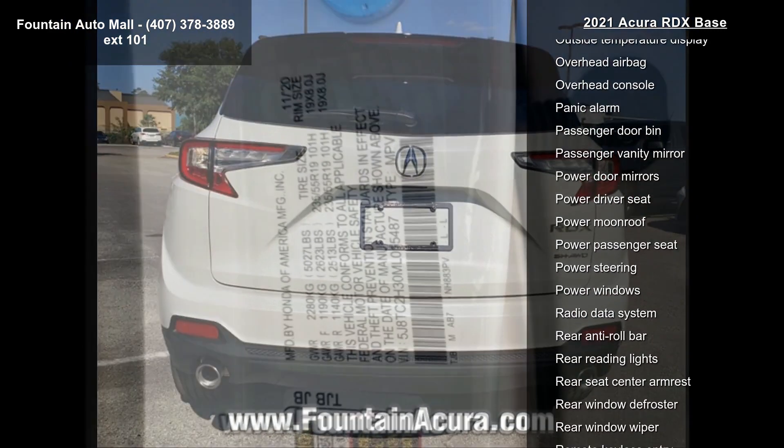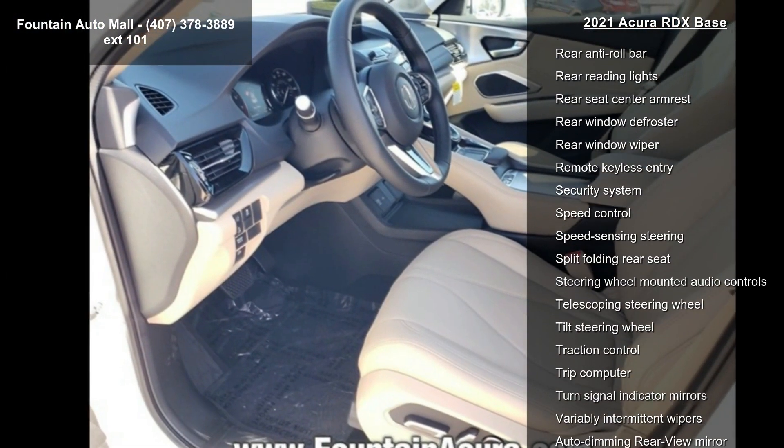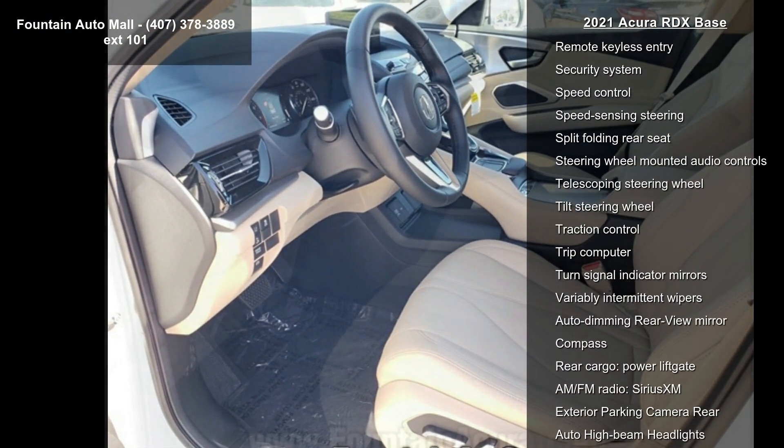9 Speakers, Air Conditioning, Electronic Stability Control, and Front Bucket Seats. This vehicle shows low mileage and has a smooth ride.